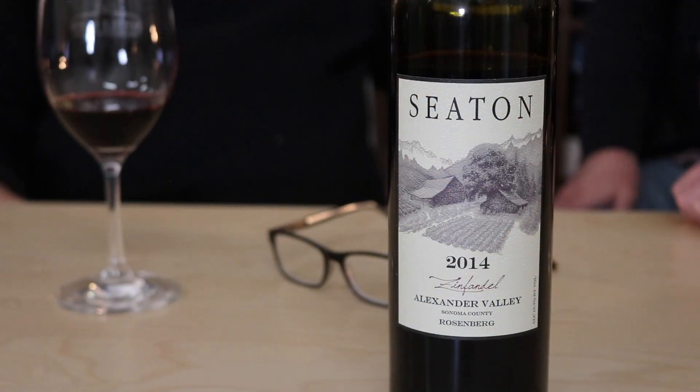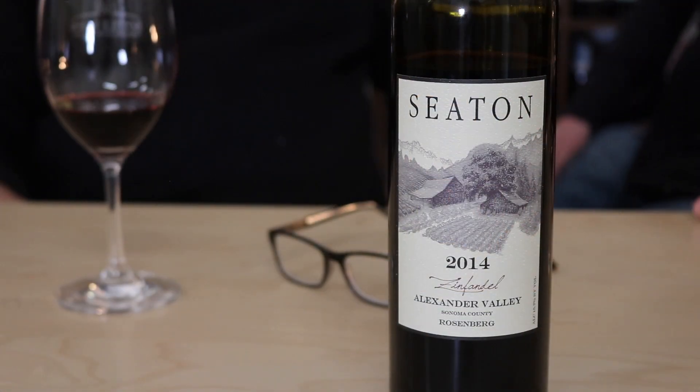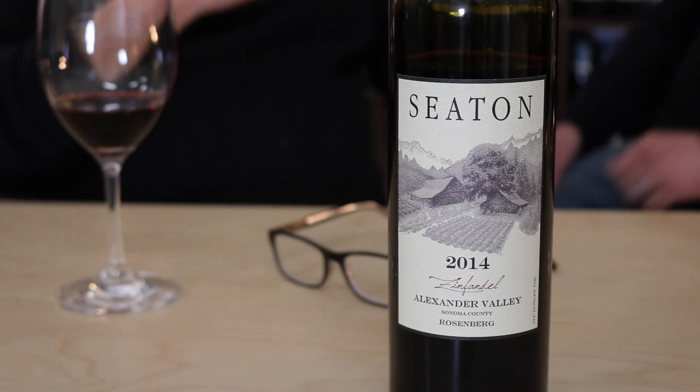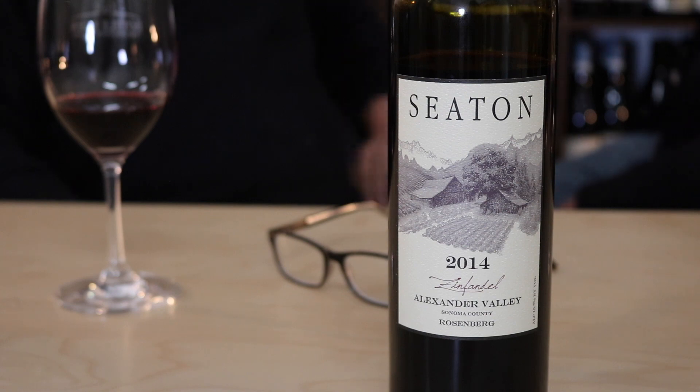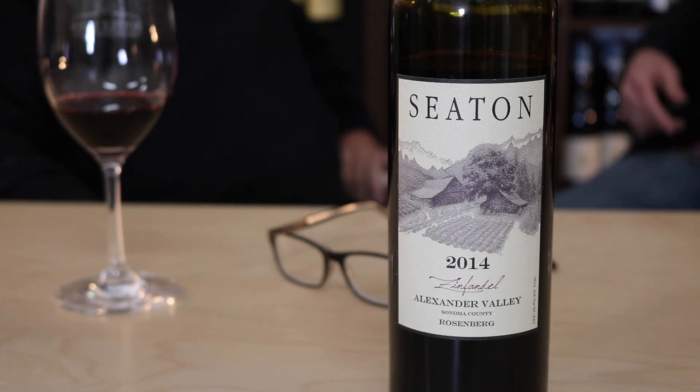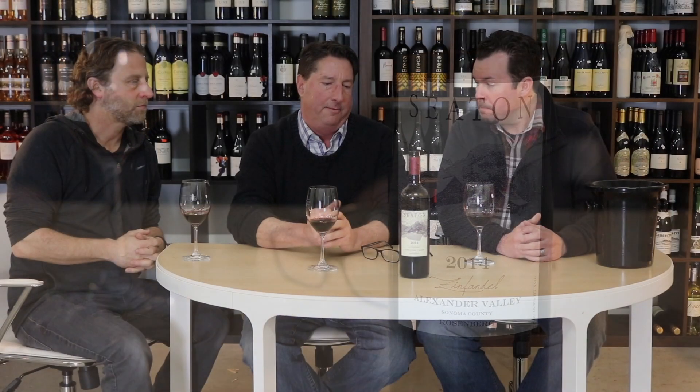Today we're introducing a flash sale wine of ours that's going on today. It's a longtime favorite of the store — Seton Winery Zinfandel from Rosenberg Vineyard — and it's the last year that Seton is buying this wine, so you won't see it again in the marketplace after this. I've probably worked with it for the last five or six years at least. It was Harvest Fair best of class. Seton, if you don't know the background on him, is primarily a vineyard manager and grape grower who sells to a lot of the best names in the area.